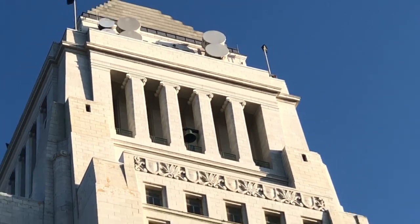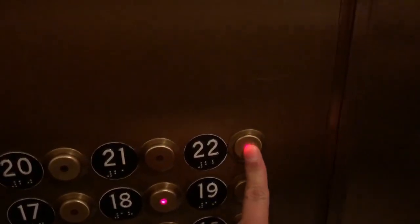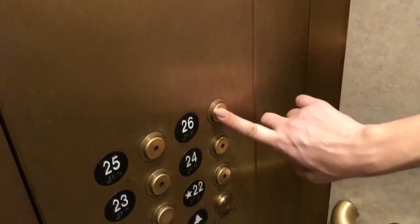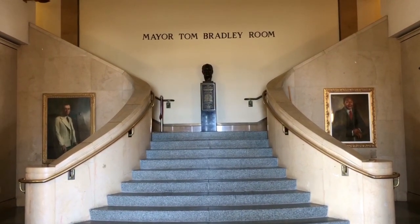We're at the City Hall building on the observation deck. It takes a while to get up — first you go through security, then you get a visitor pass, then you take the first elevator all the way up to the 22nd floor, another elevator to the 26th floor, and then stairs to the 27th floor. When you get to the 27th, you have an amazing view like this.